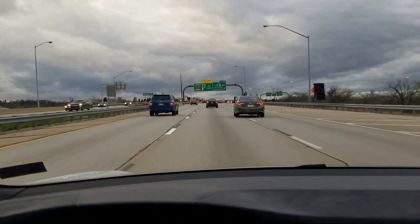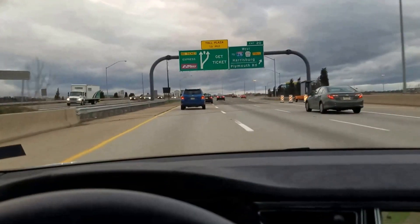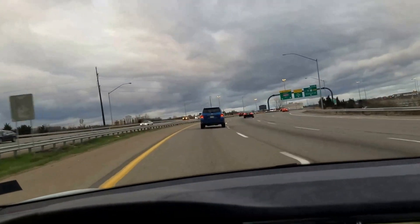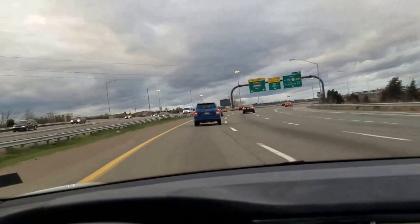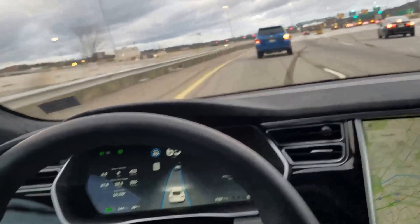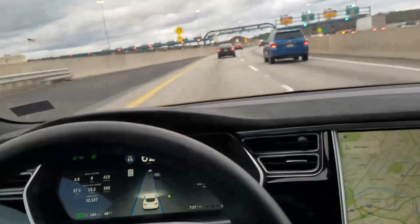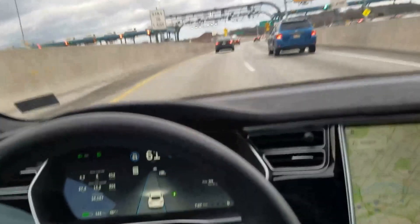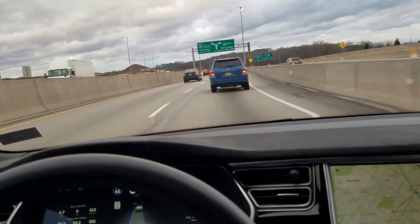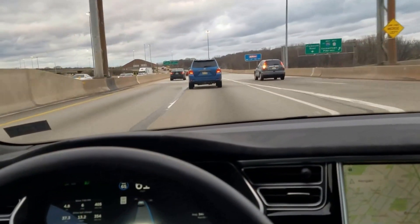I'm going to get into the left lane, so I put on my blinker here. We're going to go through an EZ-Pass first. I've got my hands close to the wheel but not holding it, and we're going to have to get over to the right lane going through the EZ-Pass. It's making its way through the navigation of the EZ-Pass.